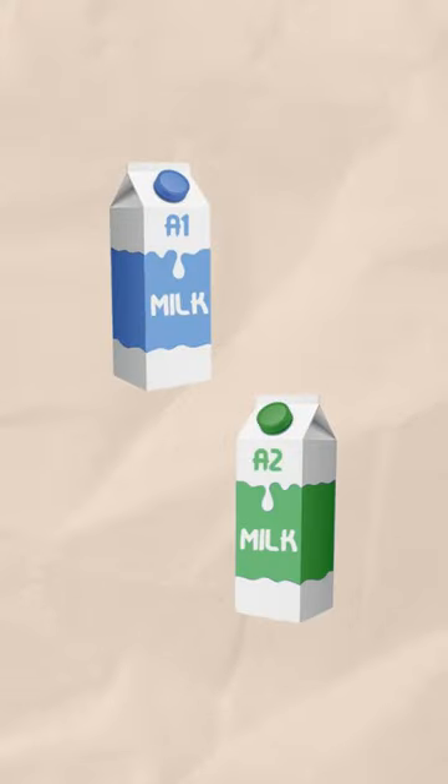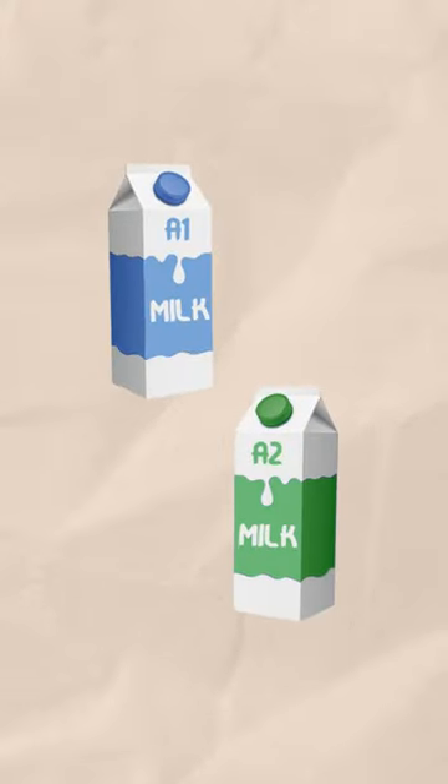A1 or A2? You might have heard about these two types of milk. So how do you choose, and what's the difference?